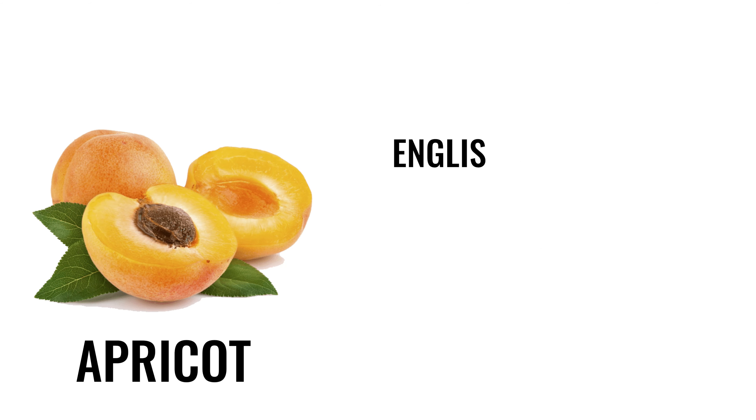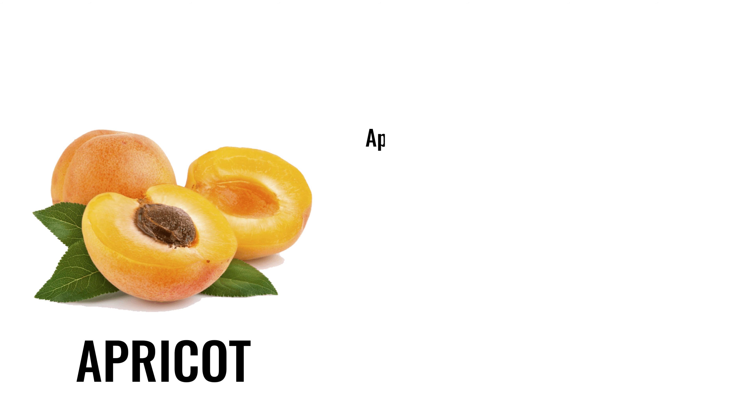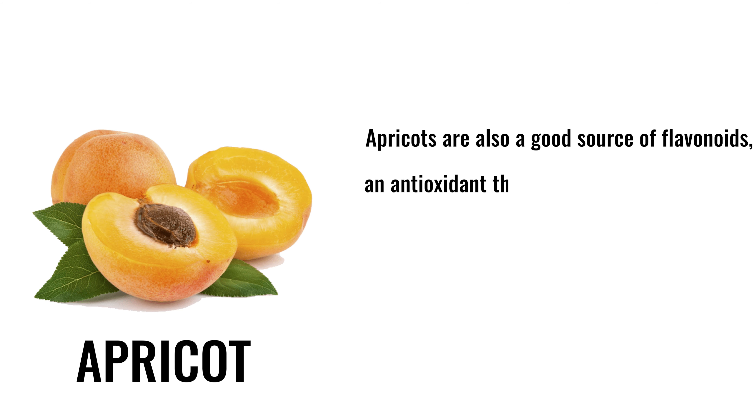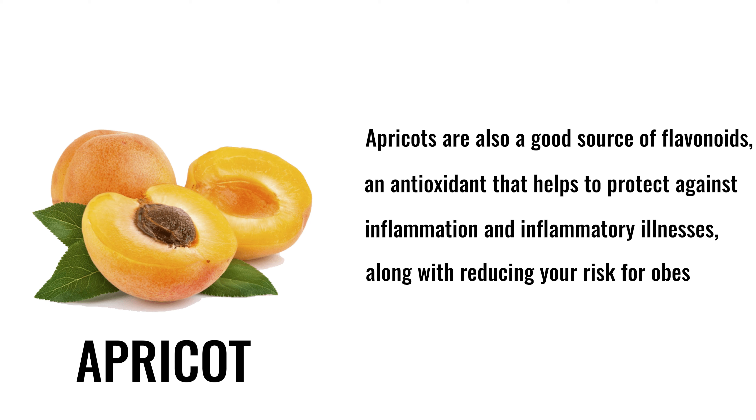8. Apricot. English name: apricot. Hindi name: khubani. Apricots are a good source of flavonoids, an antioxidant that helps protect against inflammation and inflammatory illnesses, along with reducing your risk for obesity, diabetes, and heart disease.